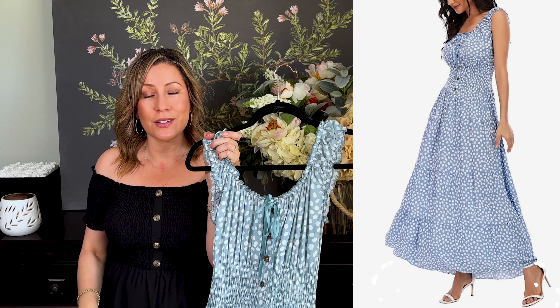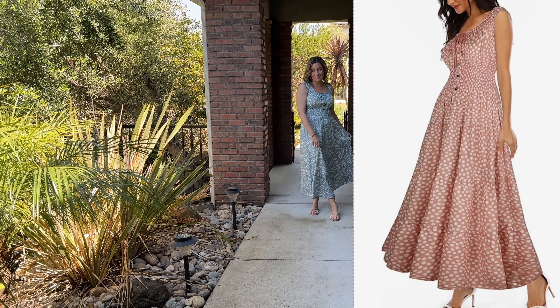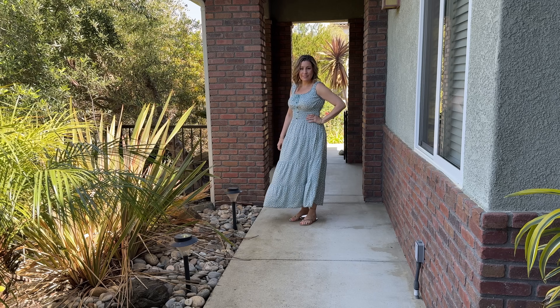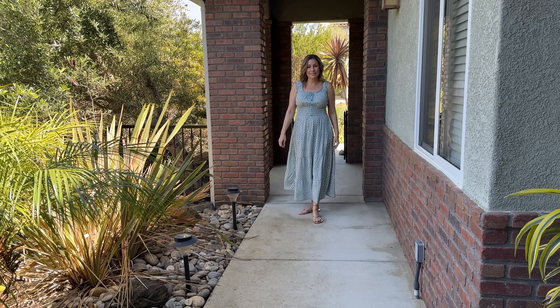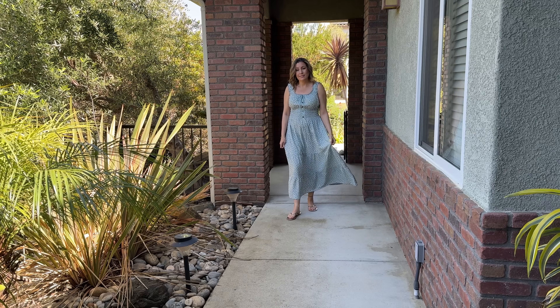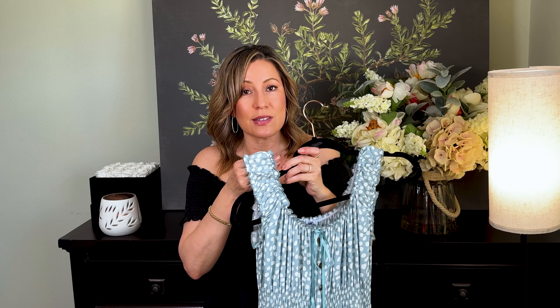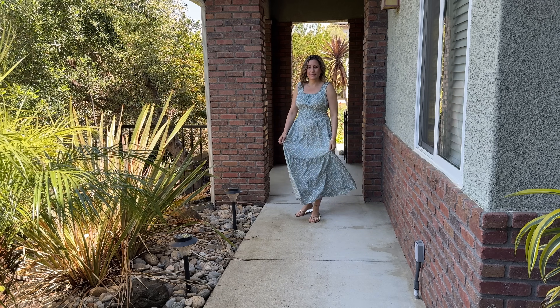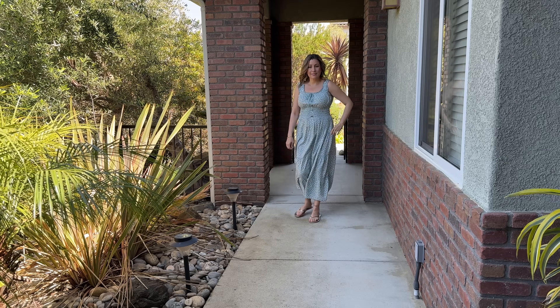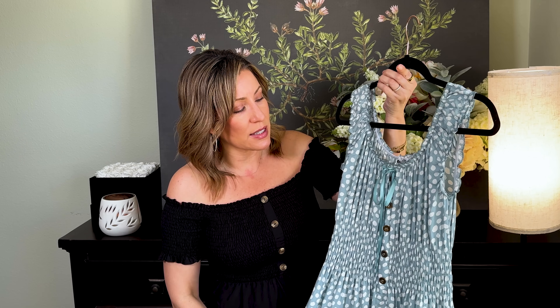Next up is this polka dot dress, which I thought would be great — you could wear it to church, volunteering, or just as a daily dress. I was actually thinking this would be good for work with a white linen blazer and cute white sandals. This bow here isn't doing anything functional — you could almost cut it off. The buttons are just for decoration. It is pretty thin, so I would definitely wear a slip underneath. The sleeves are versatile — sleeves up would be work-appropriate with a blazer, and then off the shoulder for dinner after. No pockets, not a lot to it, but it looks classic and classy, and this lightweight material makes it perfect on hotter days.